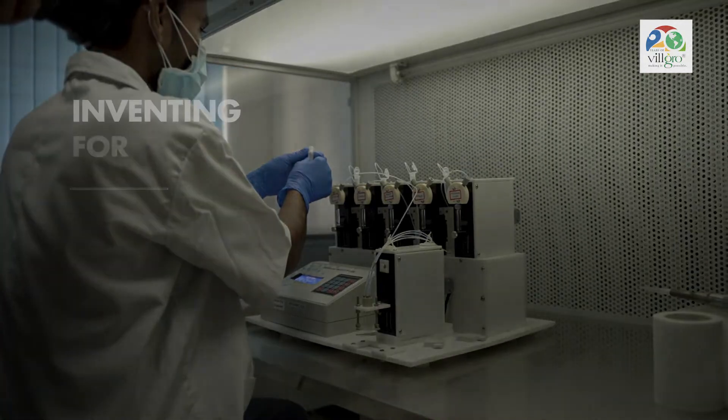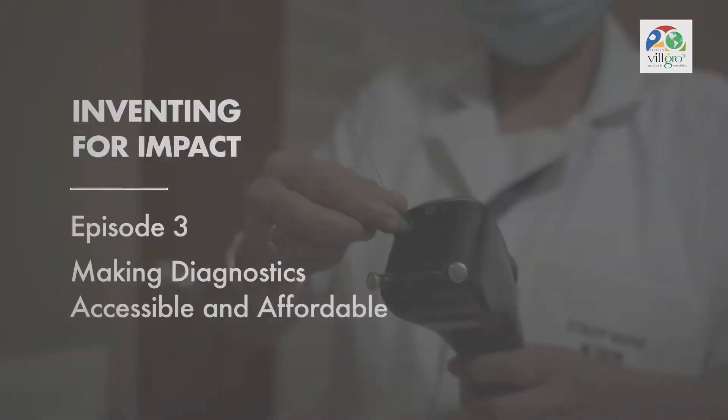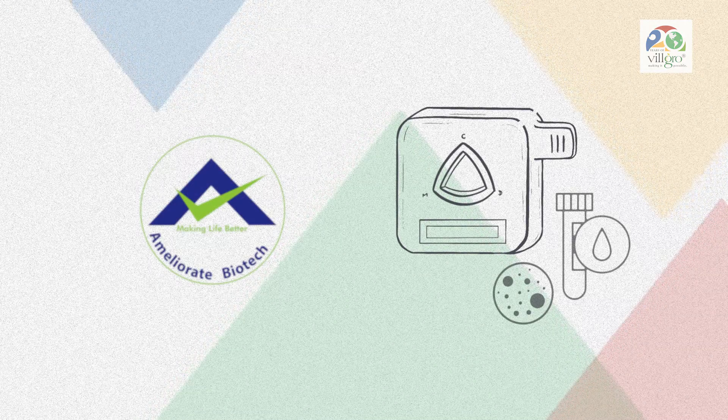In this episode of Inventing for Impact, we look at an innovation that is on a mission to make diagnostics accessible, affordable and efficient.